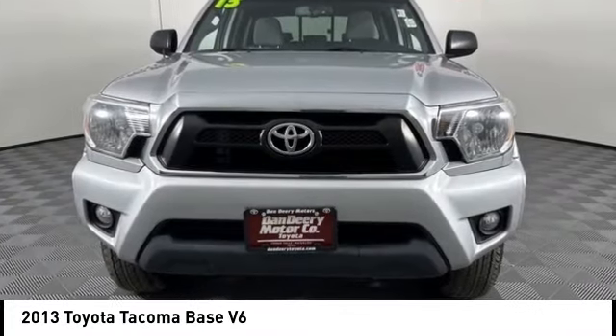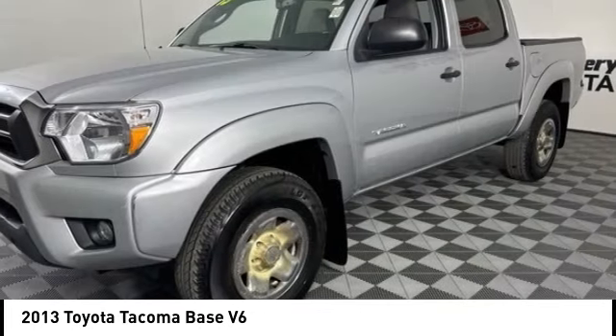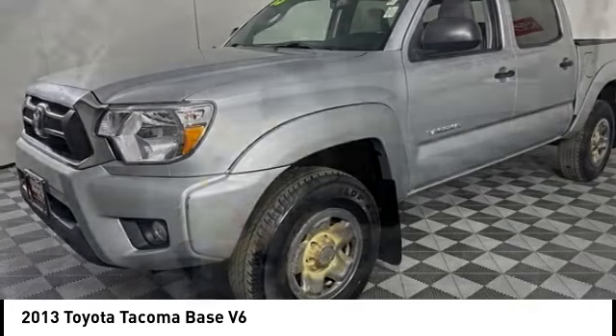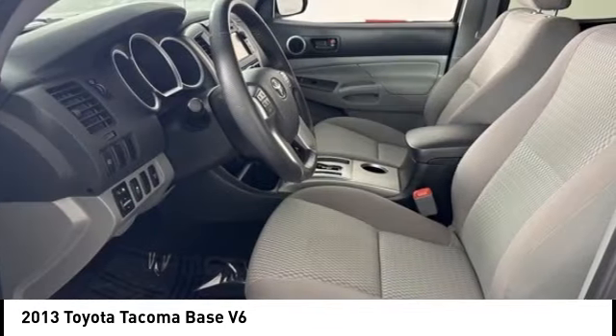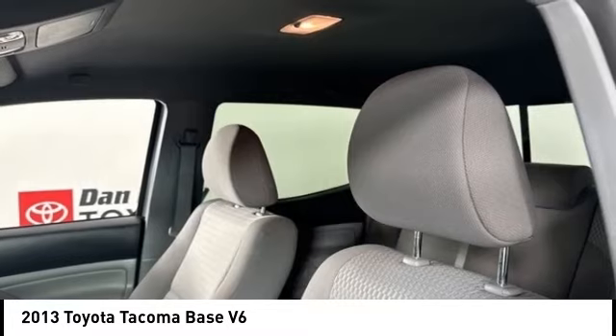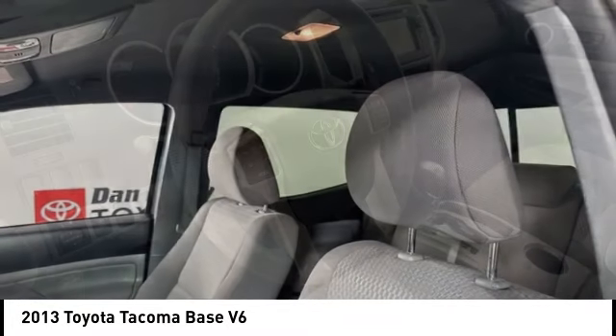We are pleased to show you the 2013 Tacoma. Toyota Tacoma boasts a roomy interior and excellent off-road capability, and has been named the best-selling compact pickup by MotorIntelligence.com five years in a row.